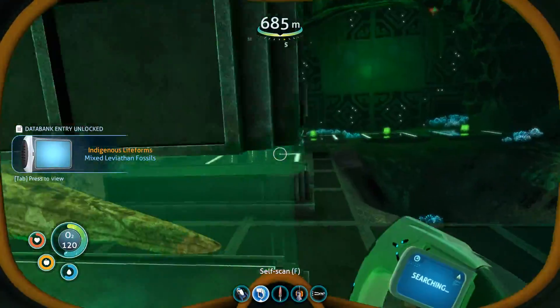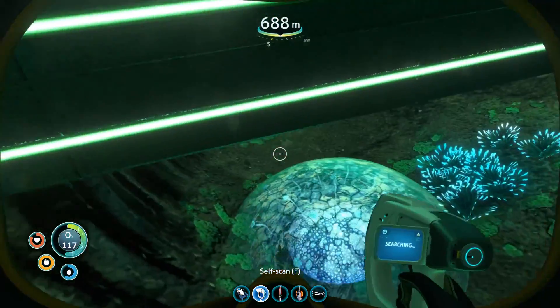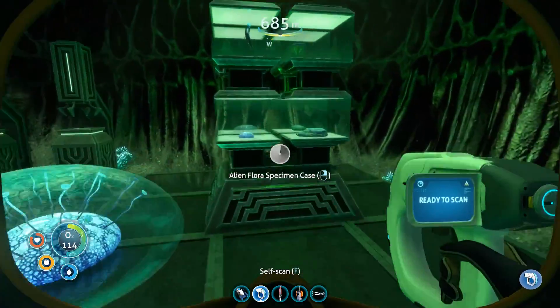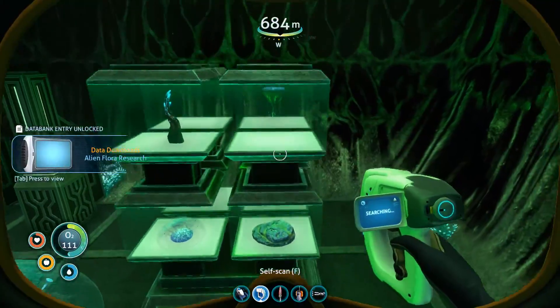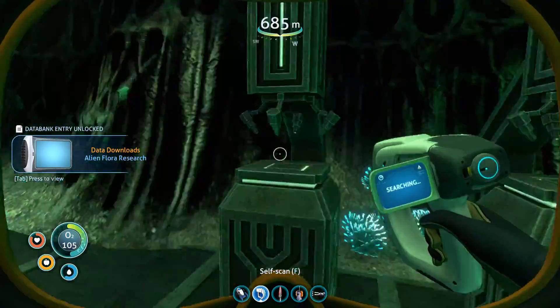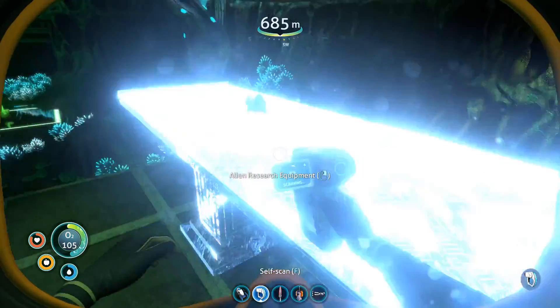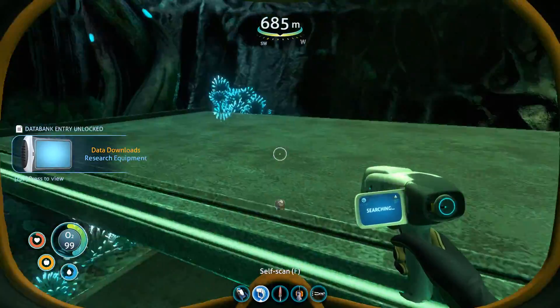We'll read all this when we're back in relative safety. For now, let's just... Flora. Huh? Flora specimen? I've seen some of these before. Like some microscope type things. Alien research equipment. Ooh, hey there! I'm gonna take you.